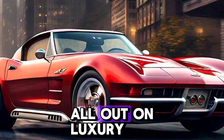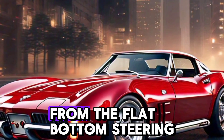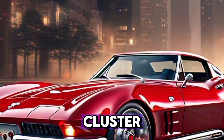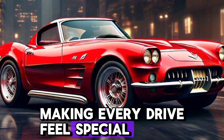Inside, the Corvette has gone all out on luxury. The cockpit feels like it's designed for the driver — everything is within easy reach, from the flat-bottom steering wheel to the 12-inch digital gauge cluster. High-quality materials cover the cabin, from soft leather to carbon-fiber accents, making every drive feel special.